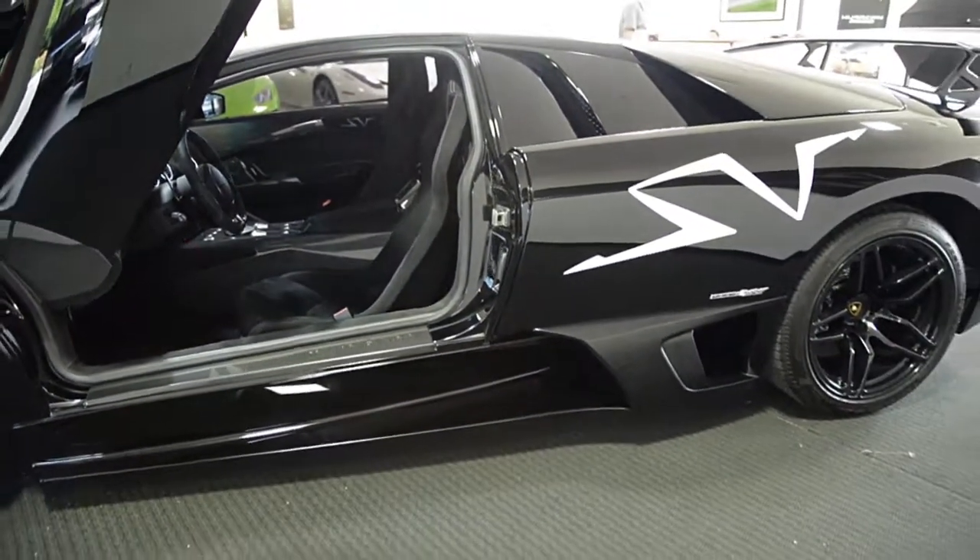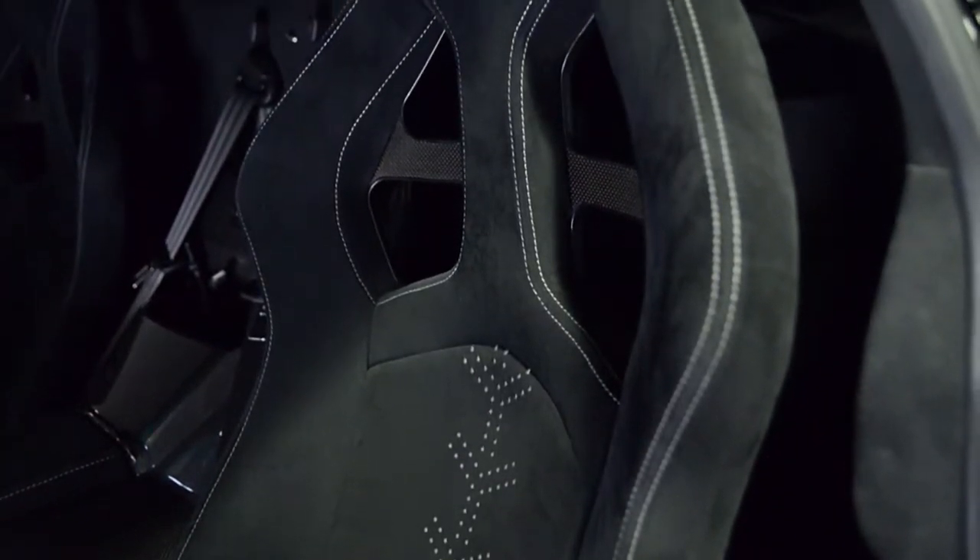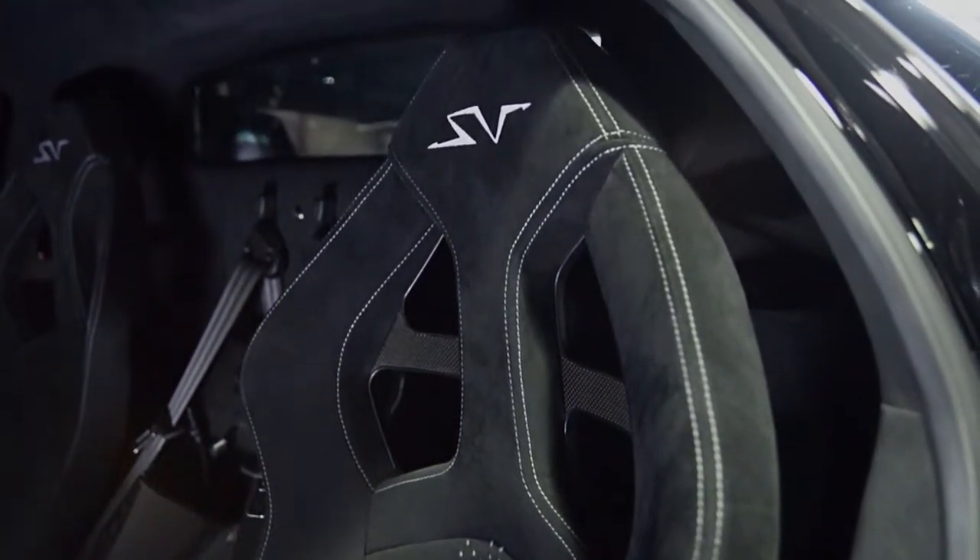This car is finished in a beautiful Nero Aldebaran exterior color, with a Nero Superveloce interior featuring carbon fiber and gray contrast stitching throughout.